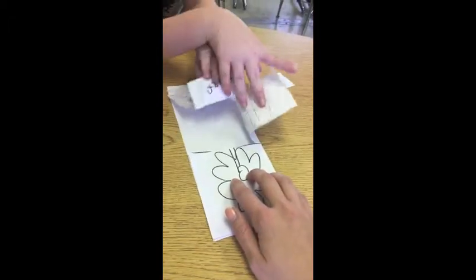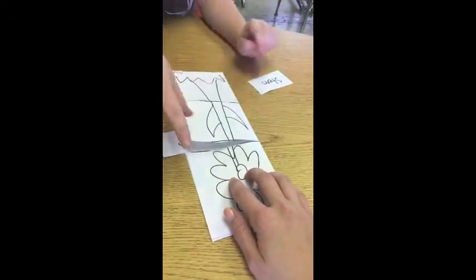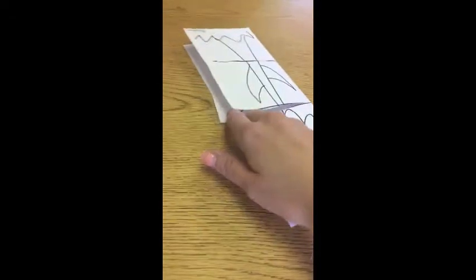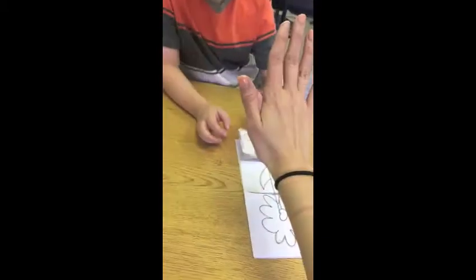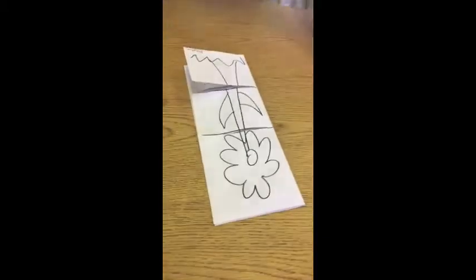Open it up. Good job, Brayden. Where is the stem? That's the last one. The stem is at the bottom. Very good. High five. Good job, Brayden.